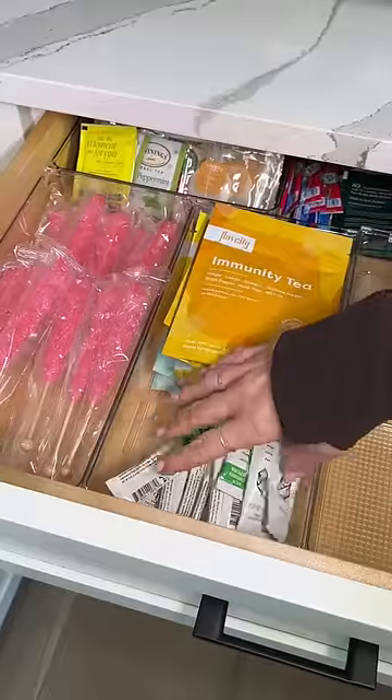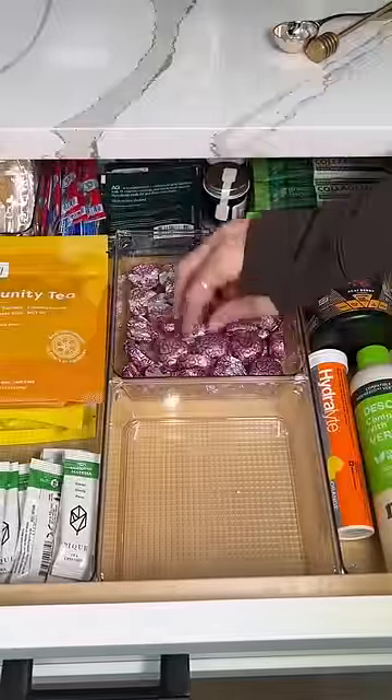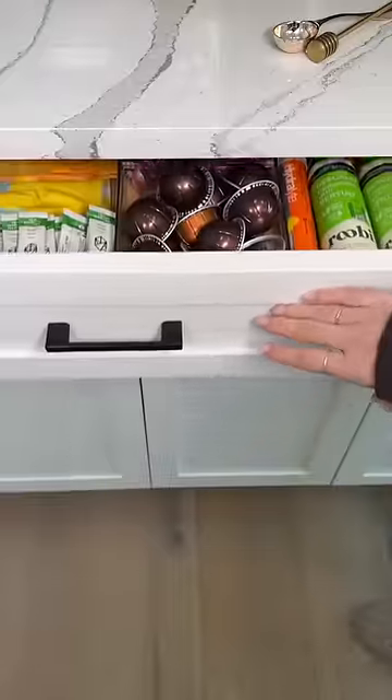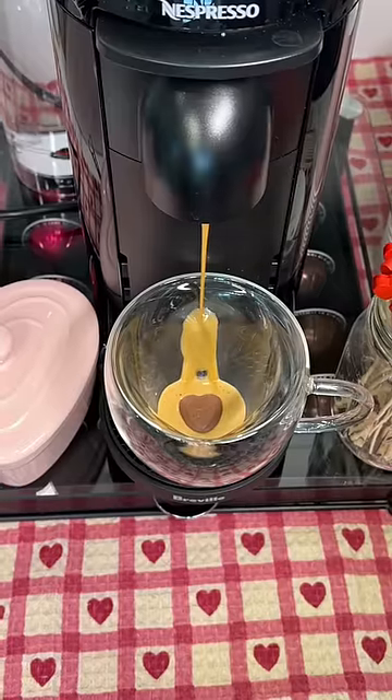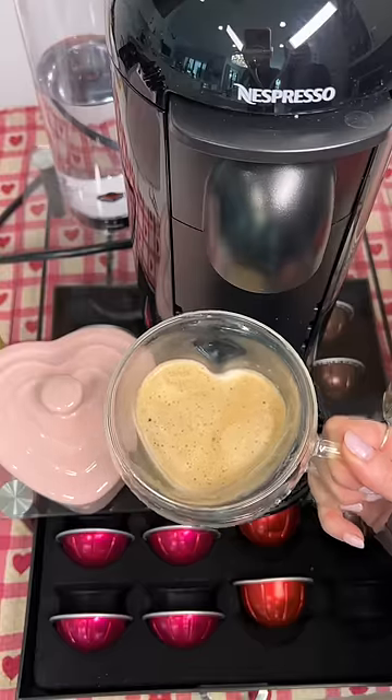Then I added in some of my favorite matcha sticks. I put in these heart-shaped chocolates in case anyone wants to put them at the bottom of their coffee, and of course I had to put in some extra Nespresso pods. Lastly I got a few of these cute mugs that look regular but when you fill them up they make a heart shape with your coffee.